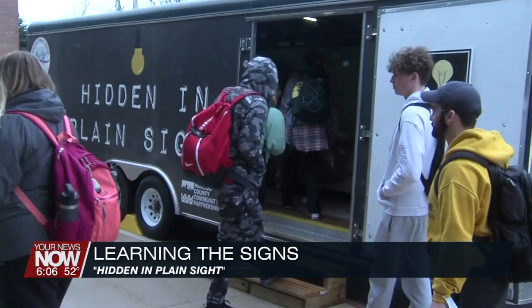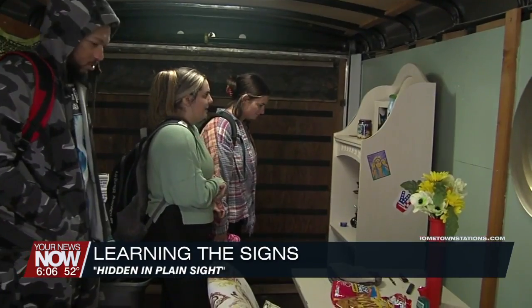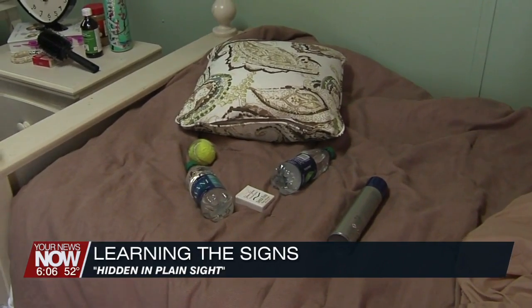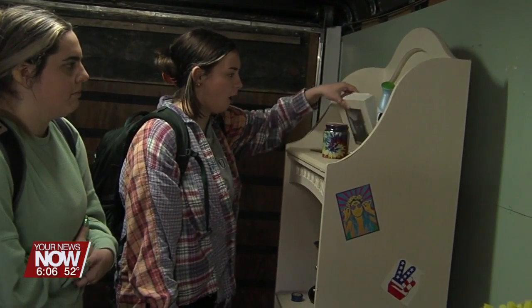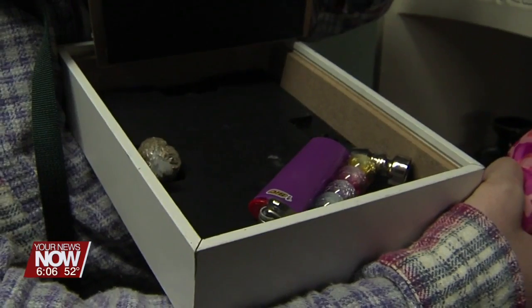How to see the signs is the goal of an interactive display making a stop at the OSU Lima campus. Hidden in Plain Sight is a traveling exhibit that highlights the danger of substance misuse. It displays a typical bedroom that has normal items and indicator items that can represent involvement in dangerous and illegal activity. It's an interactive experience to open the eyes to current trends that could lead to a tragedy.